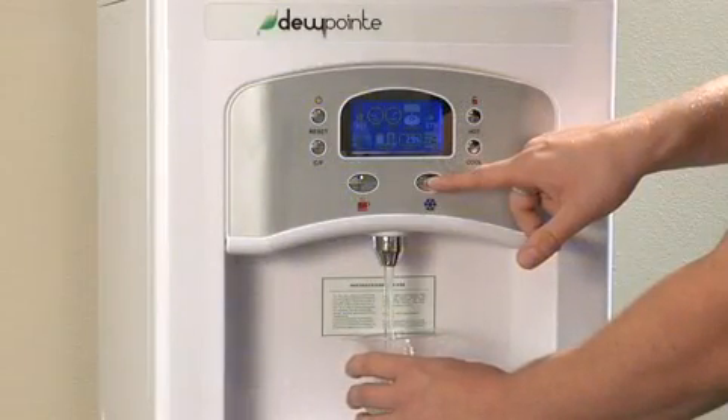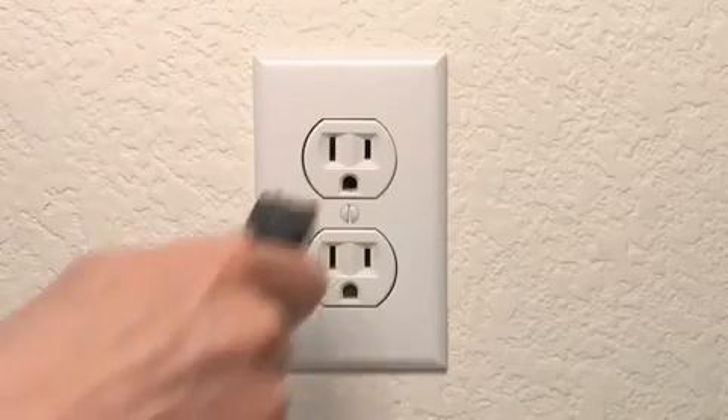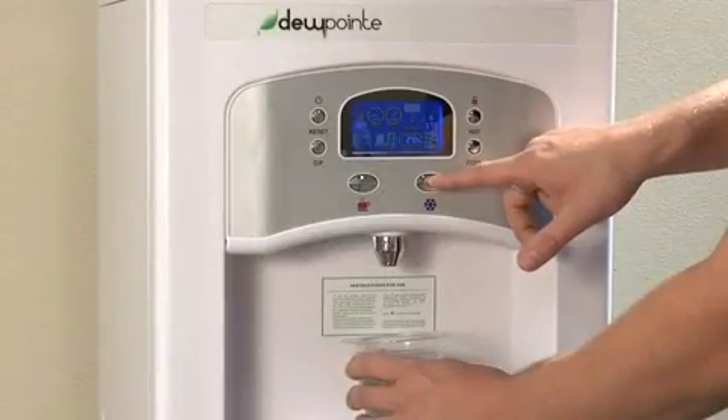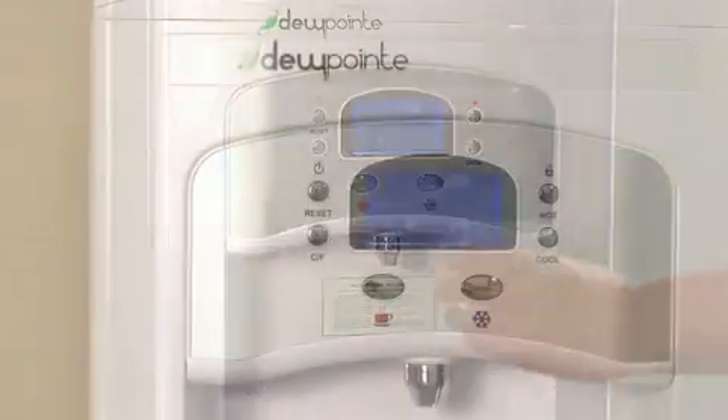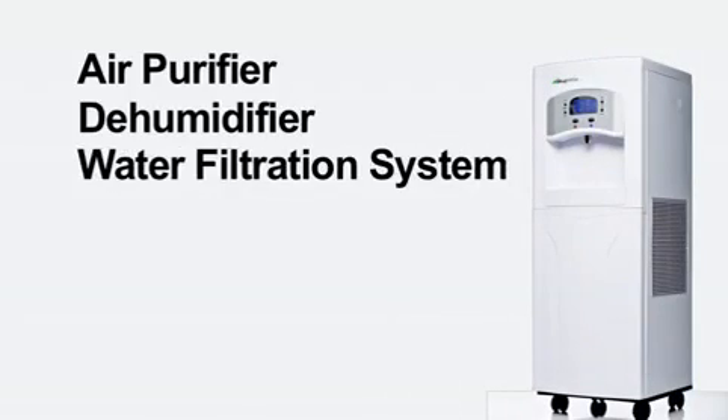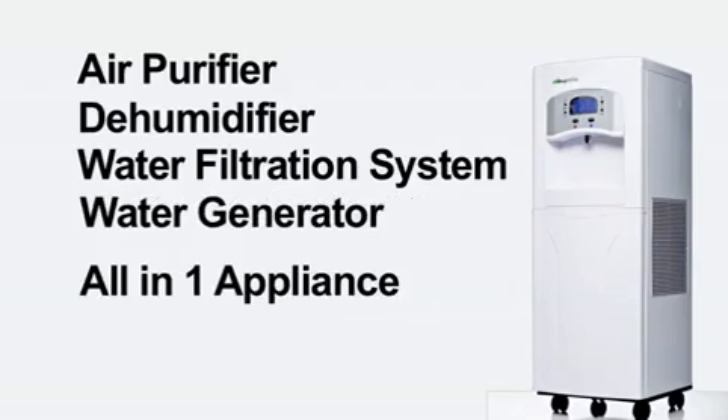The Dew Point is incredibly simple to operate and there's no installation necessary. Just plug it in and in hours you can begin enjoying fresh, pure drinking water. The Dew Point also functions as an air purifier, dehumidifier, water filtration system, and water generator all in one appliance.